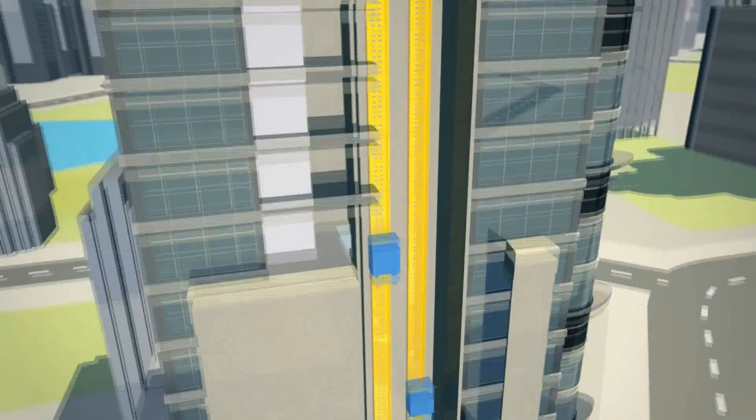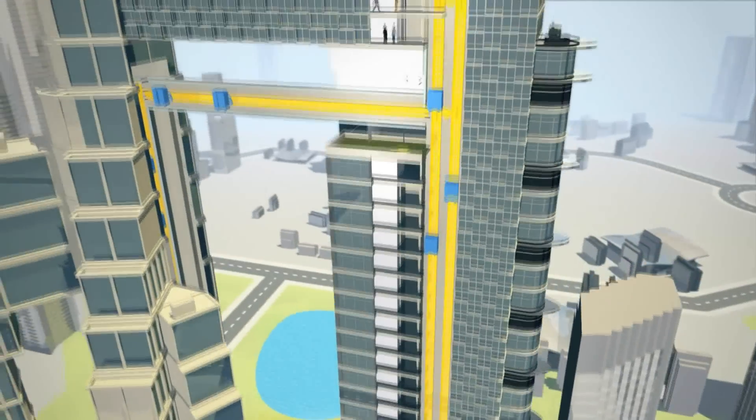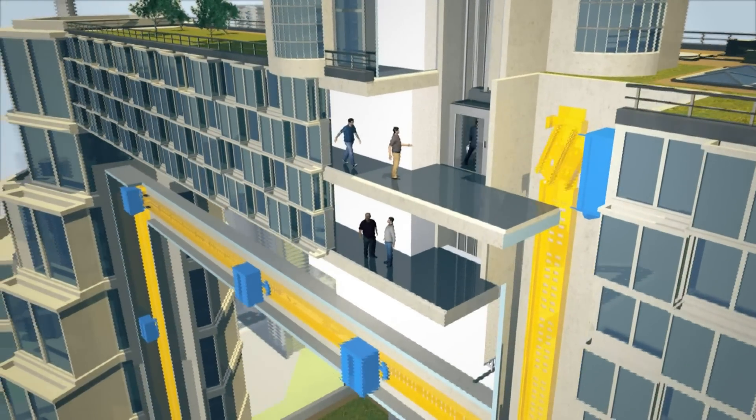From a technical point of view there are no limitations — you can have as many cabins as you want. That also gives you the possibility, if you find your building is used differently and you need a few more cabins, to simply add them. You can't do that in a traditional system.